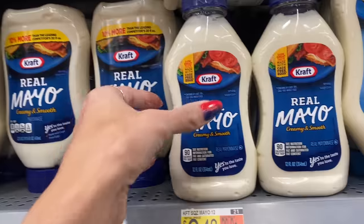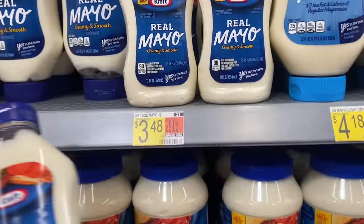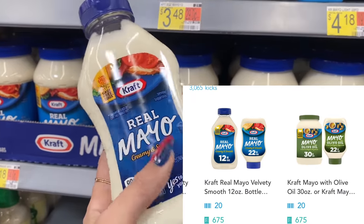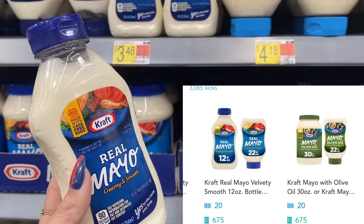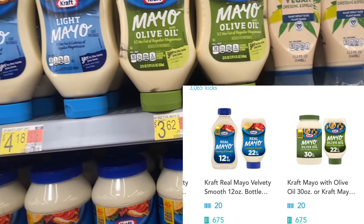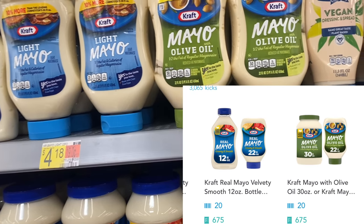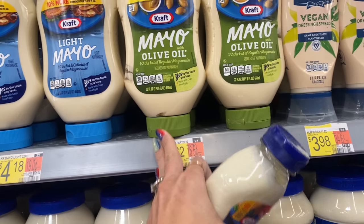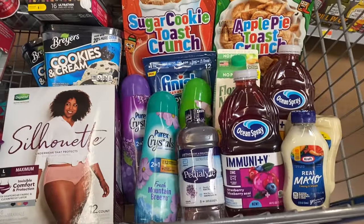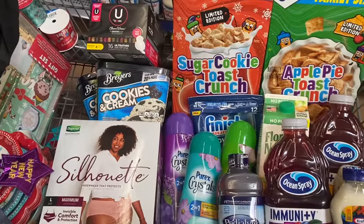Next up, some Kraft mayo deals - the price on mayo has really gone up, so this is a great deal. The original 12-ounce is $3.48. We're getting back $2.78 over on Shopkick, which is 675 buy kicks and 20 scan kicks, making it 70 cents. There's also a bigger one for $3.62 with the same kicks back, making it just 84 cents.